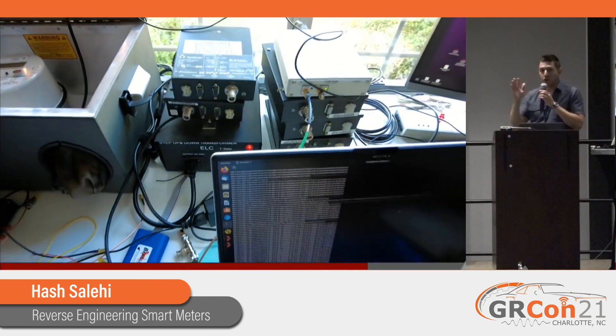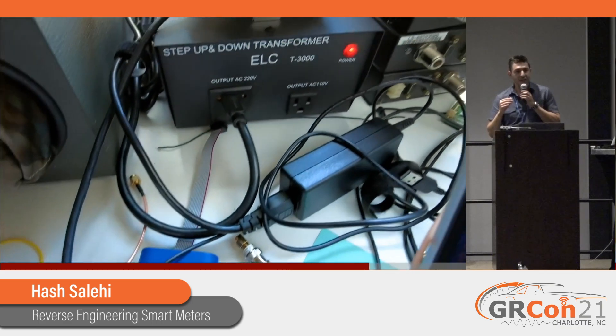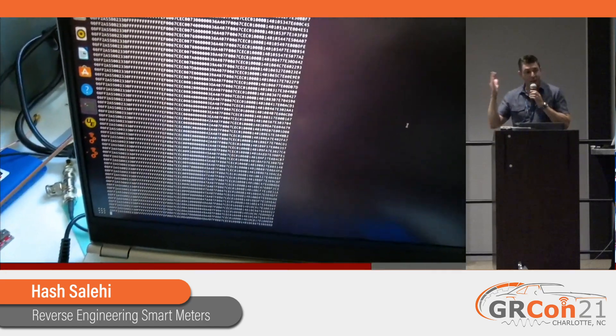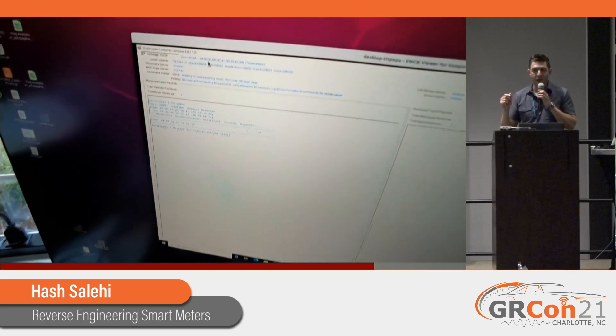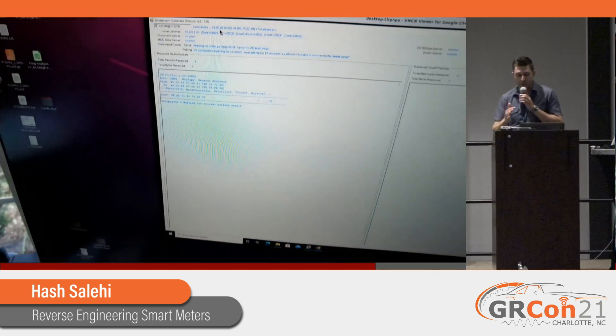Everything you've seen so far is just passive listening. But what I realized is that in order to really do some serious testing, I need to transmit back - but I can't transmit back on the network that's around me. So what I've been working on most recently is basically trying to construct my own smart meter network with all the stuff I've got and what I understand about it so far.